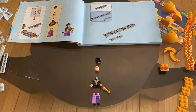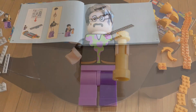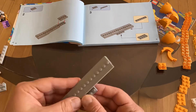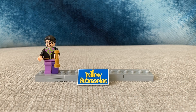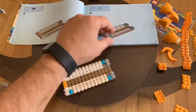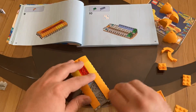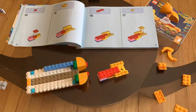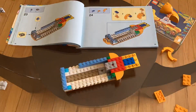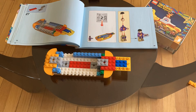Lego John Lennon is included within this first bag. Let's get him to come together. Now on to building the display platform, and here we go with the build of the actual Yellow Submarine. That'll do it for bag one.